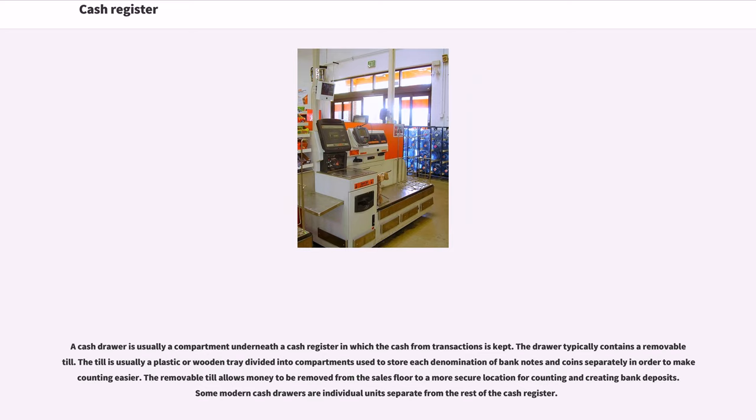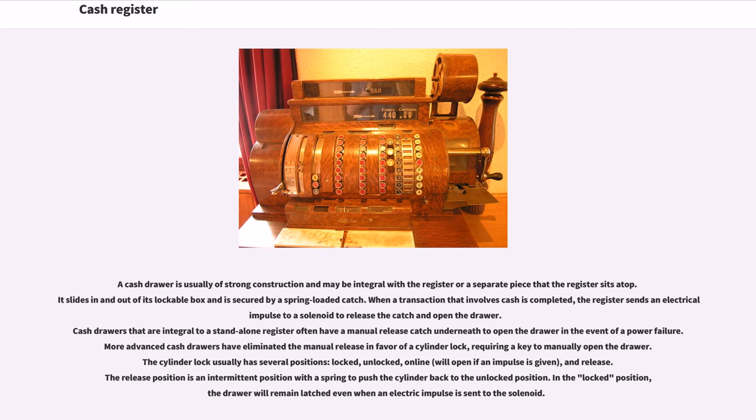A cash drawer is usually a compartment underneath a cash register in which the cash from transactions is kept. The drawer typically contains a removable till. The till is usually a plastic or wooden tray divided into compartments used to store each denomination of bank notes and coins separately in order to make counting easier. The removable till allows money to be removed from the sales floor to a more secure location for counting and creating bank deposits. Some modern cash drawers are individual units separate from the rest of the cash register. A cash drawer is usually of strong construction and may be integral with the register or a separate piece that the register sits atop. It slides in and out of its lockable box and is secured by a spring-loaded catch. When a transaction that involves cash is completed, the register sends an electrical impulse to a solenoid to release the catch and open the drawer.